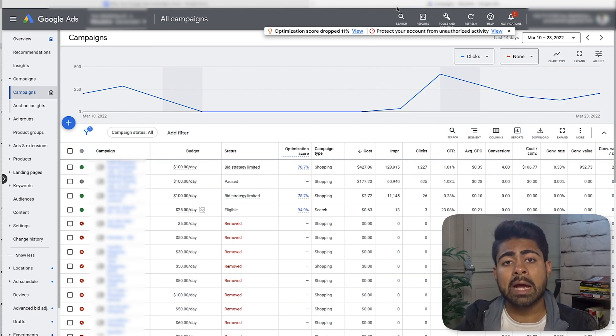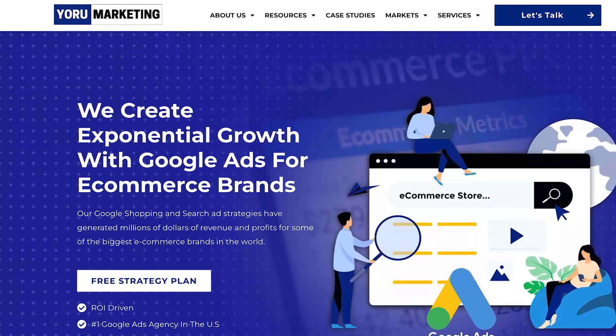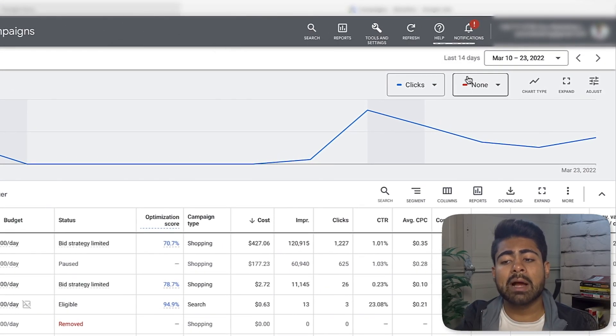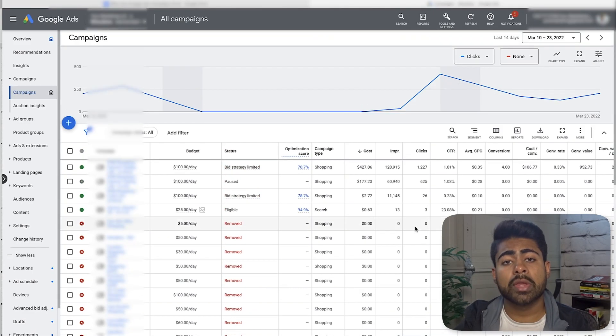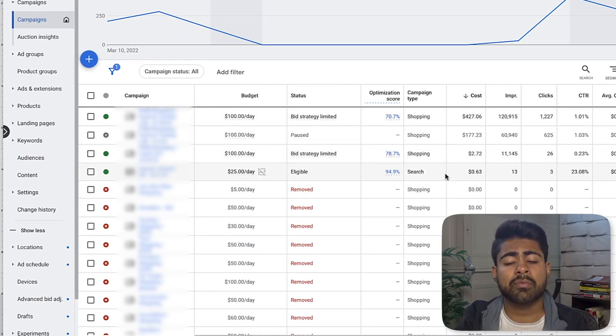The number one most common reason why your Google Ads campaigns actually suck is because of number one too high bids, or number two too low bids. To illustrate this I have opened on my screen a client's account under my Google Ads marketing agency. We're looking at the last 14 days worth of data and there's a bunch of different campaigns running on this account, though majority of the ad spend went to the top four campaigns.